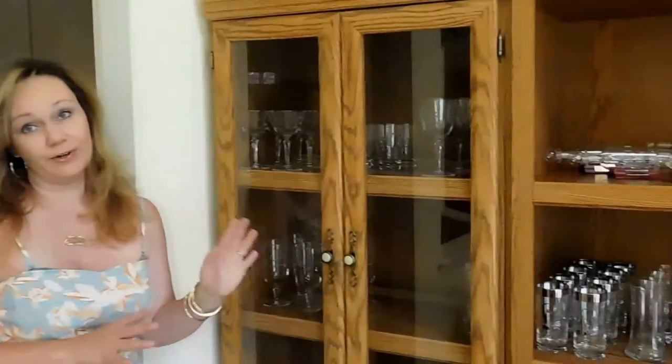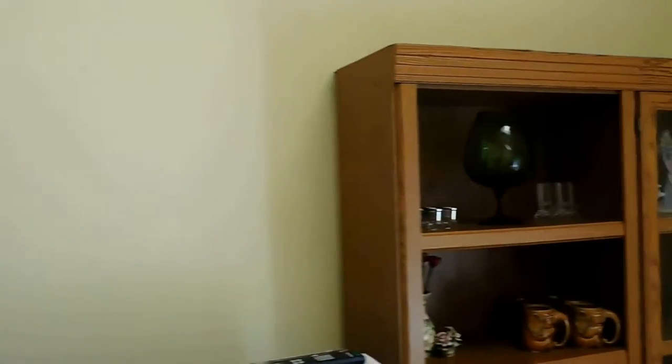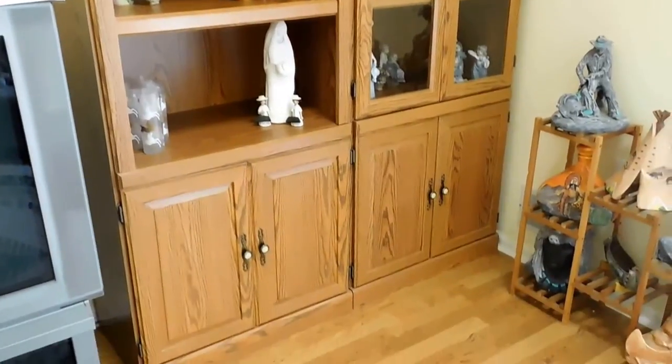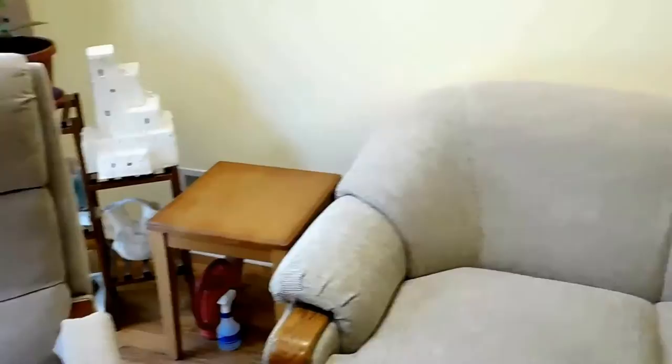In the family room we have two wall units which can be purchased together or individually, all filled with beautiful items — sets of glass and other collectibles. There is a beautiful recliner that has a matching loveseat, and upstairs is a matching sofa. You may buy all three items or purchase them individually.